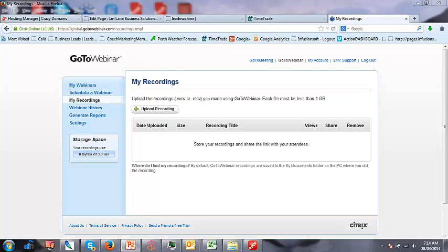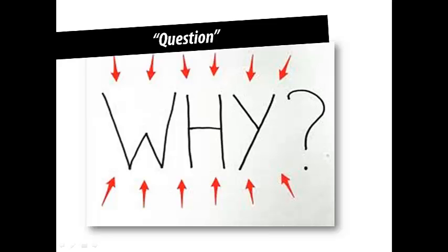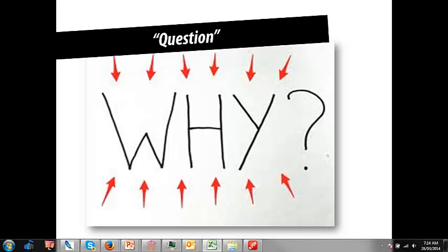The answers are starting to come in. You need to get more leads, want to learn to attract the right clients, sick of chasing people, want to have some good strategies, and want to find out how to automate your marketing. That's exactly what we're going to talk about.